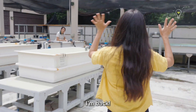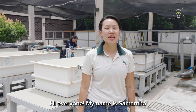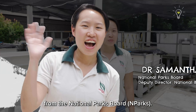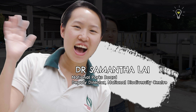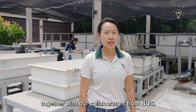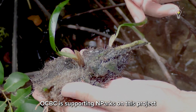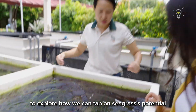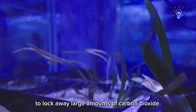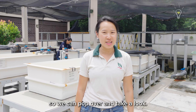Hi Sam, I'm back. Hi MJ, welcome back to the lab. Hi everyone, my name is Samantha from the National Parks Board. I'm part of the team that's working on the Seagrass Restoration Pilot Project with OCBC, together with our collaborators from NUS. OCBC is supporting NParks on this project to explore how we can tap on seagrasses' potential to lock away large amounts of carbon dioxide. Today we'll be planting some seagrass with MJ.